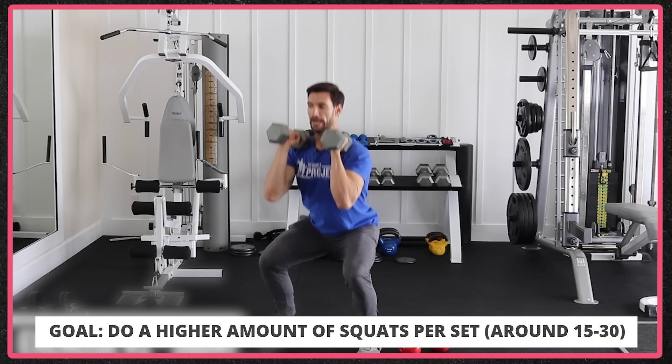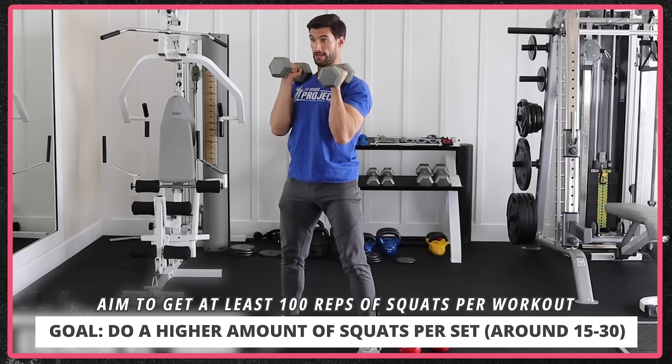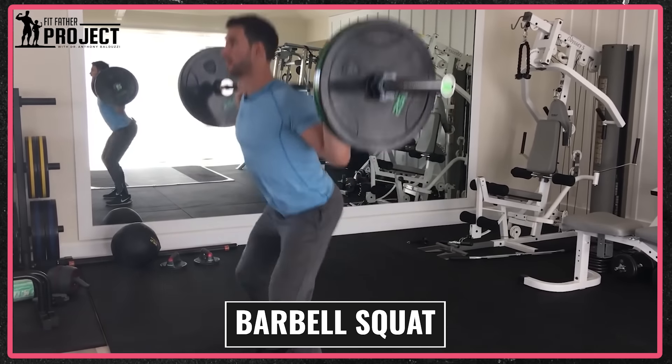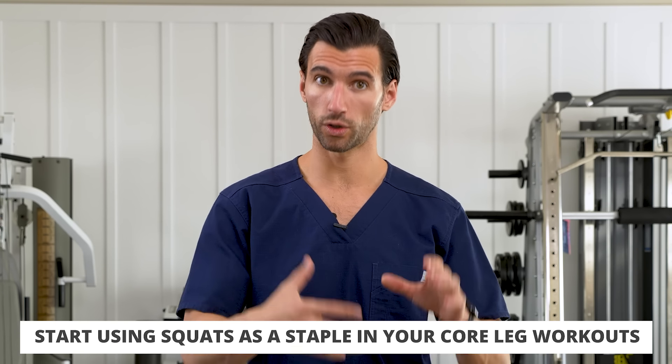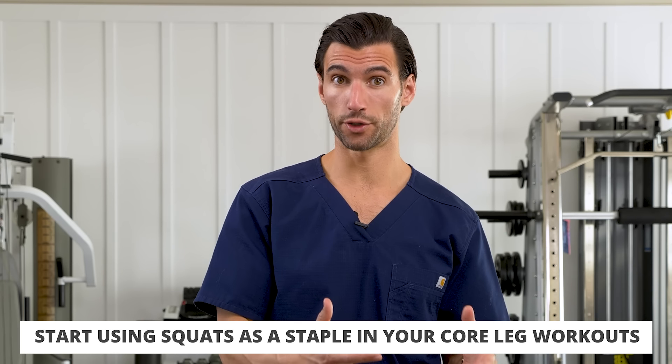For fat loss specifically, I recommend higher rep squats — sets of 15, maybe even up to 30 reps. Try to get 100 reps in a workout: 10 sets of 10 on a barbell squat, or five sets of 20 with dumbbells. Goblet squats are probably the best version because you're holding weight at your chest while your core braces and you drop down. If you're doing full body training, aim for 50 to 100 reps of squats and then work your other major muscle groups.